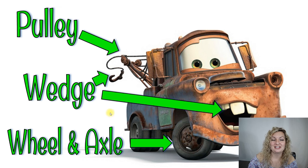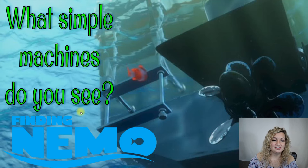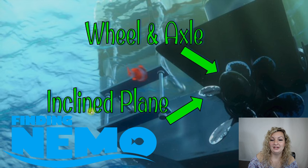Let's go ahead and try the next one. What simple machines do you see here from Finding Nemo? We have a wheel and axle system for the propeller of the boat, and each propeller blade actually works as an inclined plane as it's slicing through the water. Let's try the next one.